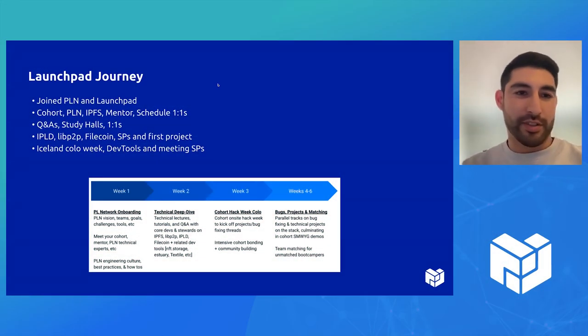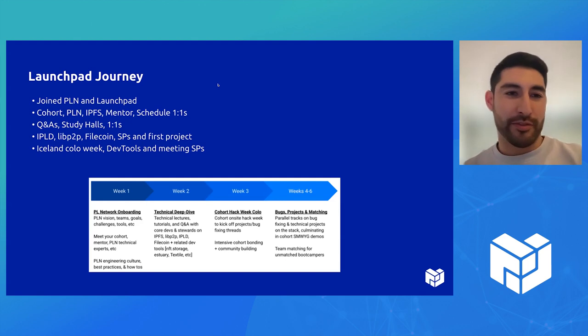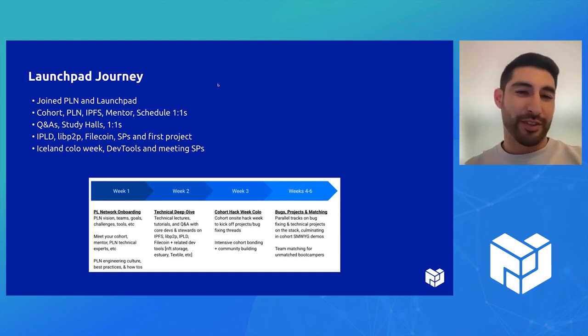Before diving into the project, just a quick note of how I got here. Basically, the first day of Launchpad was actually my first day at Protocol Labs. So a ton of onboarding, a ton of learning.